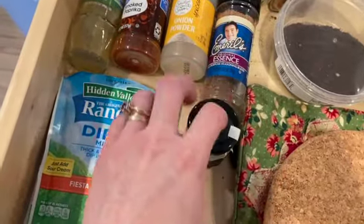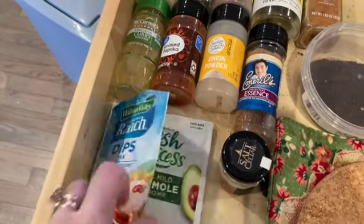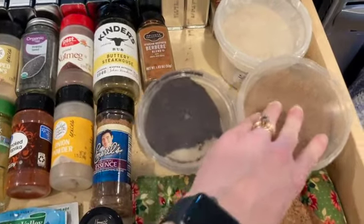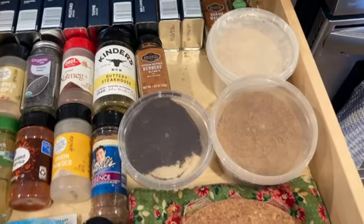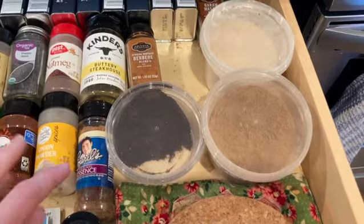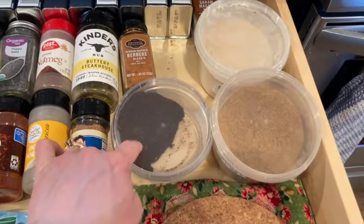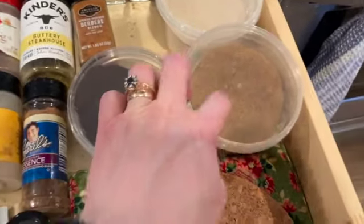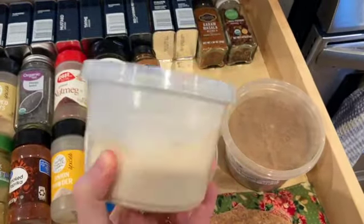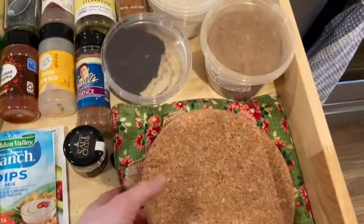I keep a couple of dip packets — ranch dip and classic guacamole seasoning. Over here I have big containers from Your DeKalb Farmers Market. If you're not from Atlanta, it's an amazing place with tons of different vegetables, a fish market, a meat market, and lots of ethnic foods. They have the best and most affordable spices. I've been transitioning to buying my spices from there — I have a really dark chili powder, cumin, and garlic powder, though I find this garlic powder a bit too powdery. I prefer a more granular texture.